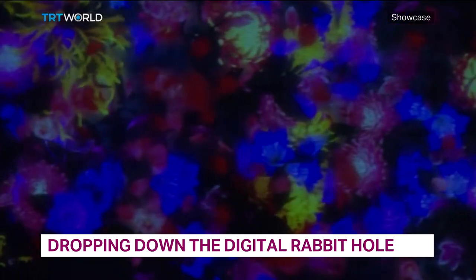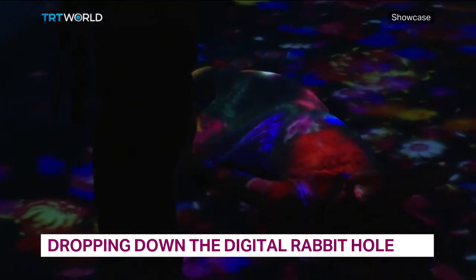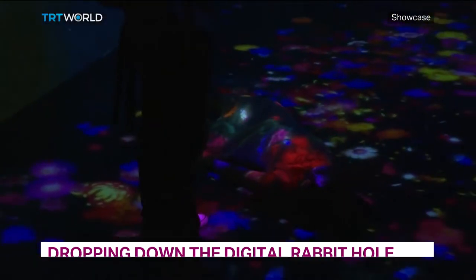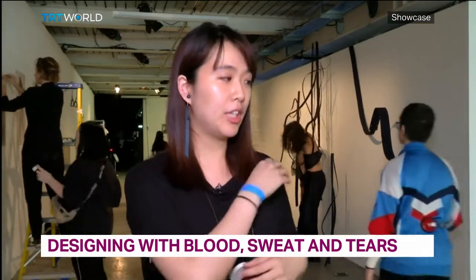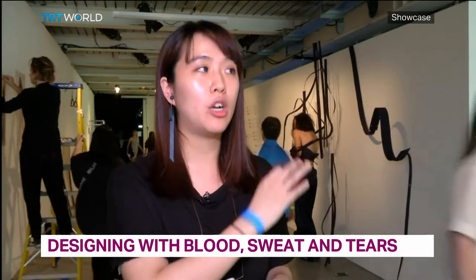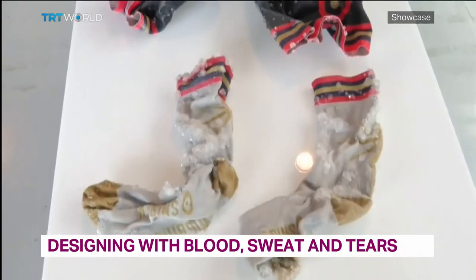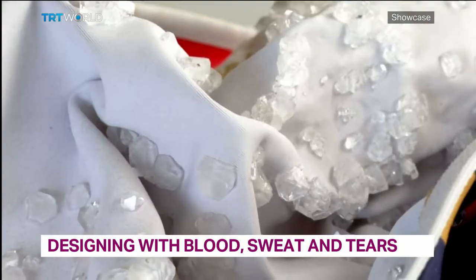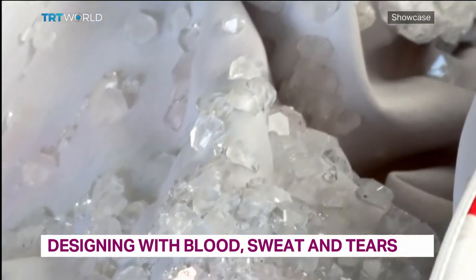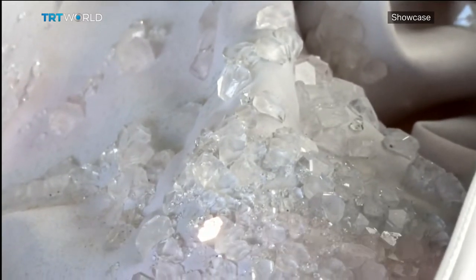Dropping down the digital rabbit hole — it's not Alice's Wonderland, but later in the show we'll take you there. Reimagining the runway: as students from London's Royal College of Art literally use blood, sweat and tears in their designs.